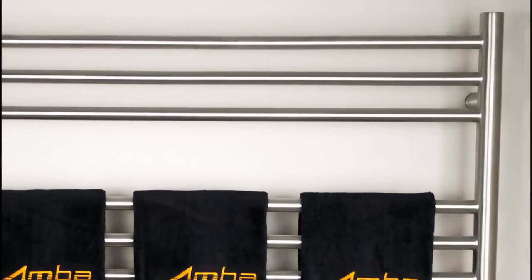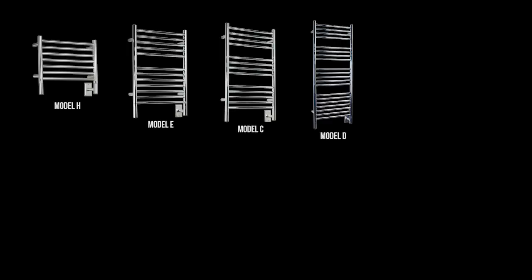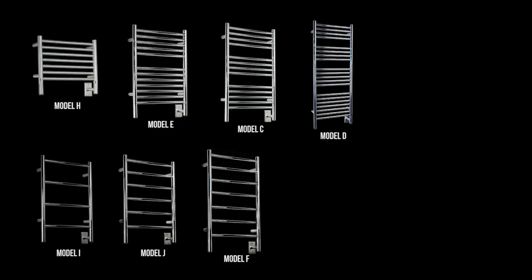The modern design features rounded bars that are evenly spaced to accommodate a variety of towel sizes. Choose from the small 7 bar Model H, or maybe the 20 crossbar Model D. Or perhaps you want a unit with more spacing, like the Model J.